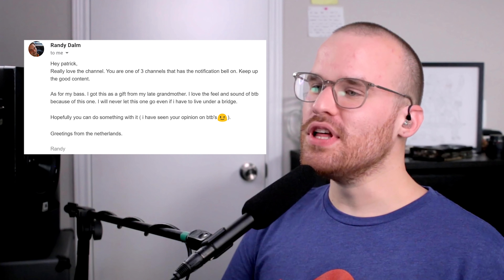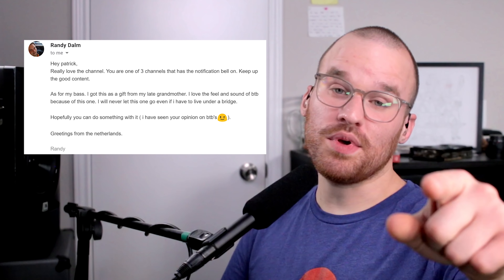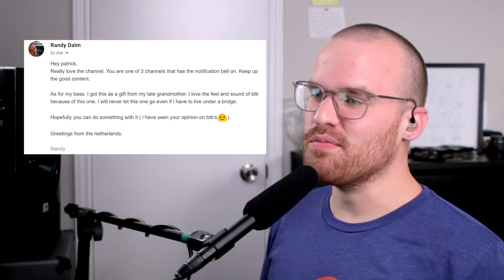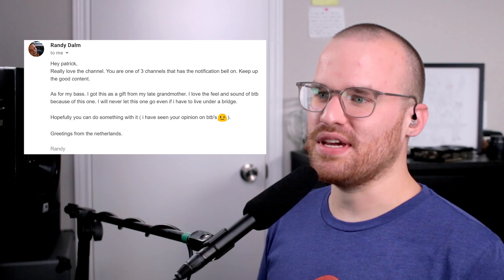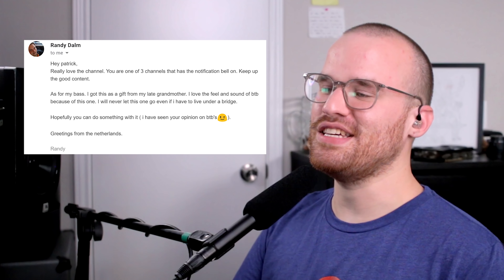From Randy Dahl, he says: 'Hey Patrick, really love the channel. You're one of three channels that has a notification bell on. Keep up the good content.' You can be like Randy and subscribe and hit that notification bell — you know, if you want. I'm not your dad or your boss, do whatever you want. 'As for my bass, I got this as a gift from my late grandmother. I love the feel and sound of BTB because of this one. I will never let this one go, even if I have to live under a bridge. Greetings from the Netherlands, Randy.' BTBs are so weird looking to me — I think it's just because of how wide they are and how big the horns are. But I have no doubt about the playability, the feel, and the sound you can get out of them just because it's an Ibanez. I really love the finish and the different pieces of wood, but the styling is just not my thing.